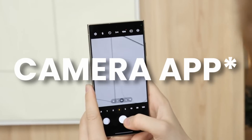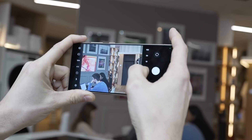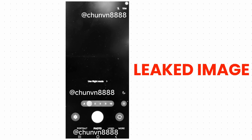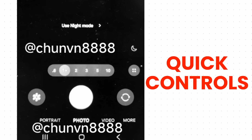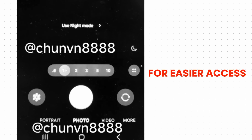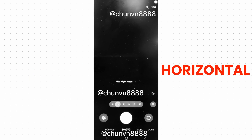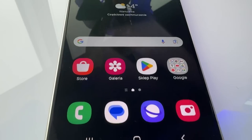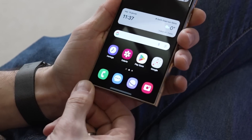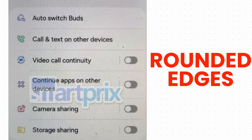The camera design is changed, and this was probably one of the most noticeable changes we can see on One UI 7. Looking at leaked images, camera modes, quick controls, and zoom shortcuts have been relocated to the bottom for easier access. Other options are added to a horizontal bar or a pop-up menu. Samsung changed the icons and made them rounded on One UI 7, bringing rounded edges throughout the whole One UI.